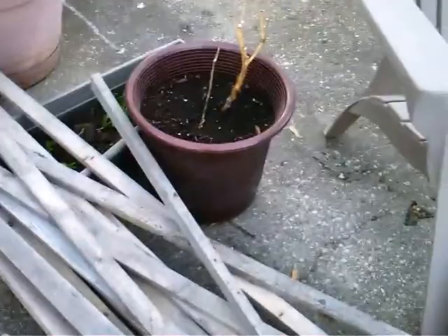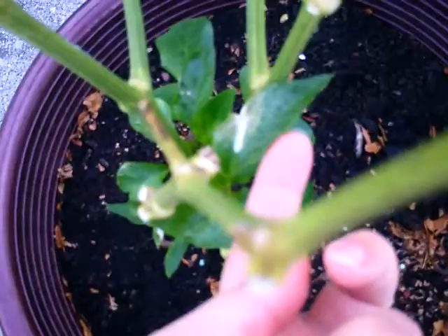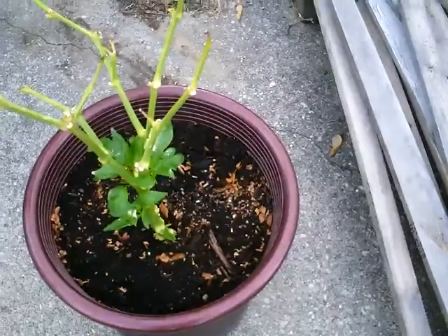They seem to have gotten used to their new homes. This is the only pepper that survived — that one died over there — and I think I've got a little bit of sunburn on here too. Not sure what that is, but it looks like sunburn. Not too much growth since it's come outside. My peppers in the garden are doing better than these overwintered ones, so I'm not sure if I'll overwinter them this year.